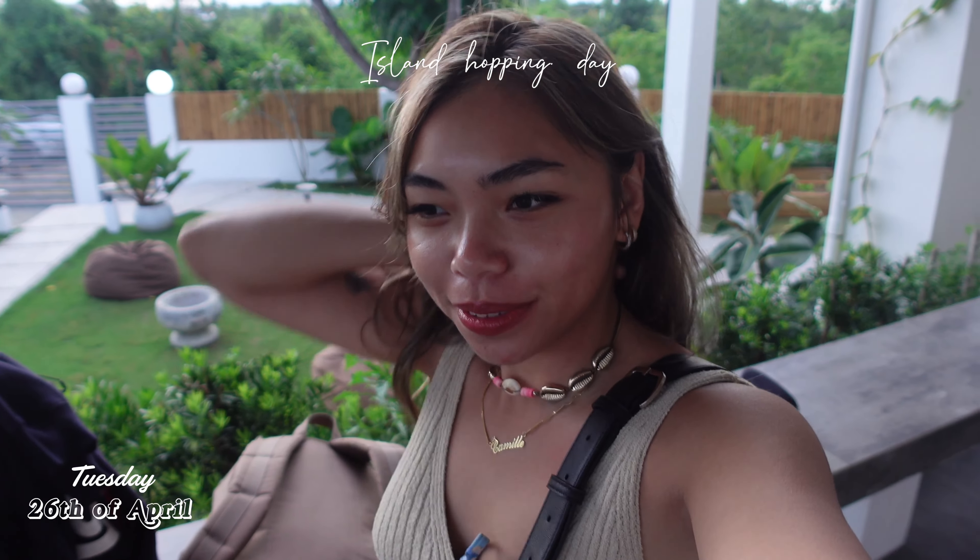Good morning everyone, today is the 26th of April and still pretty early. We have a long day ahead — it's gonna be an adventure and I'm so excited. We're so tired though; I think I could get a little bit more sleep. I feel like lately we haven't been getting as much, which is totally fine, but I need that eight hours.